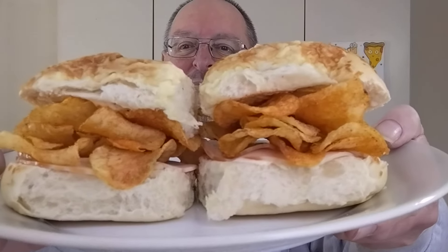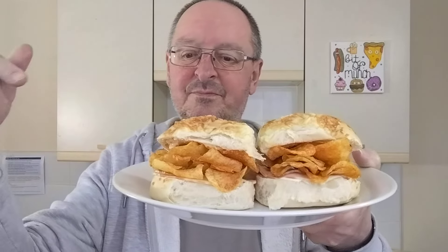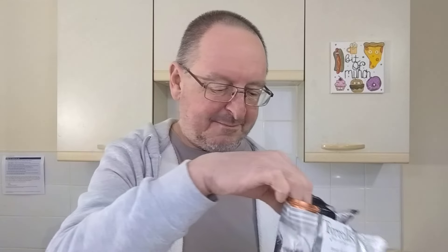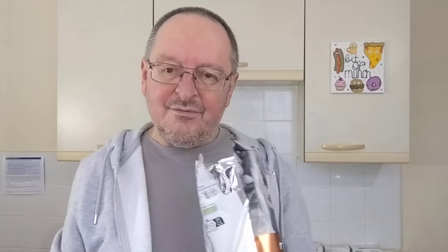There you go — I've got the cheese spread on both sides of the roll, there's two slices of the meat, and then there's crisps. As usual when I do a crisp sandwich video, if it's a crisp I haven't tried before I'll try the crisps first and then try them in the sandwich.